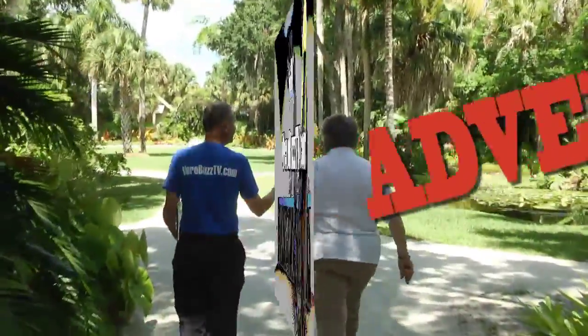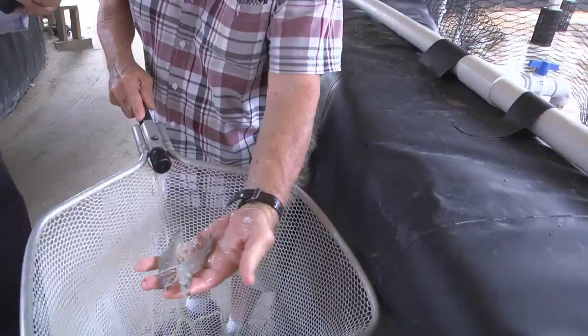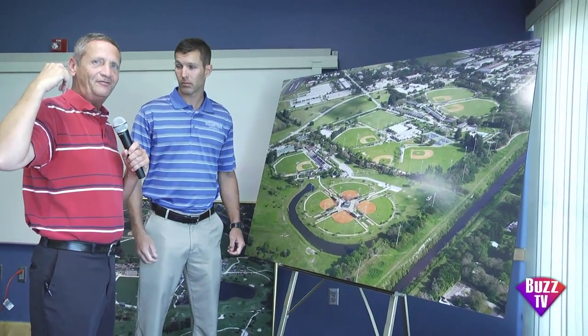Get ready for Buzz TV Adventure, exploring and discovering exciting destinations. I'm Jeff Vogel for Vero Buzz TV.